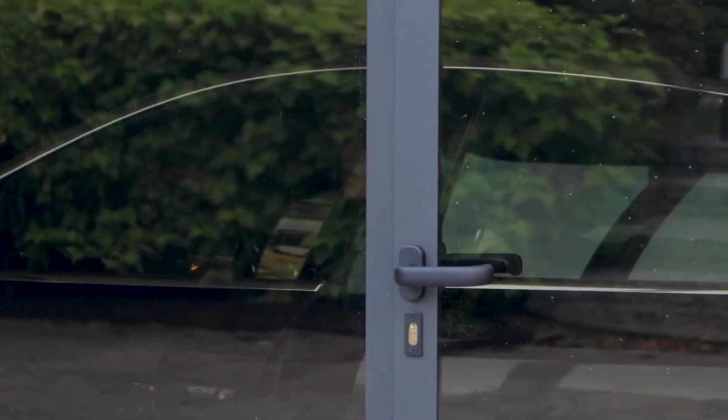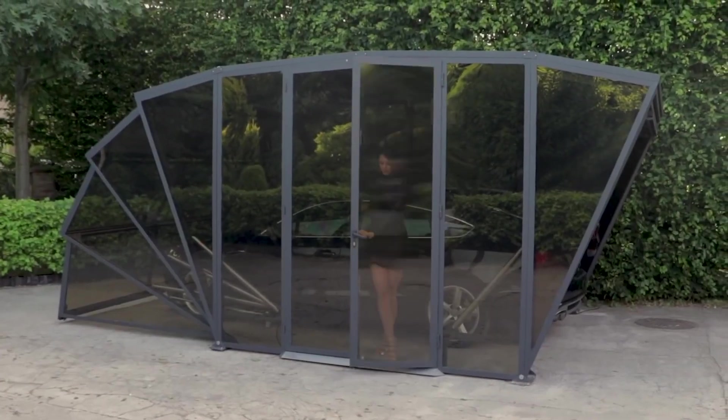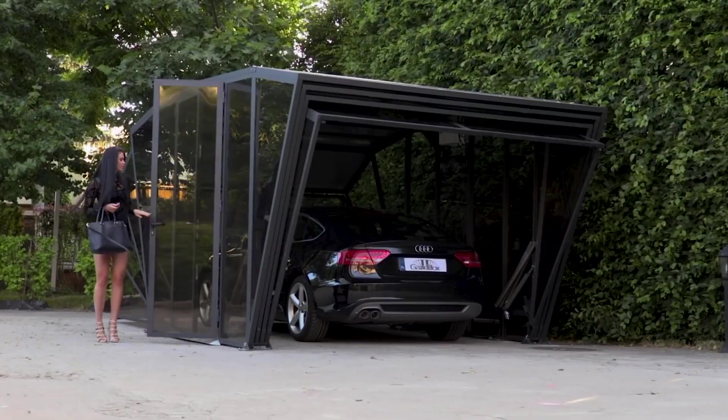The designers say the garage's unique shape lets airflow through it well. You can also buy extras like a lighting system or solar panels, and if you want, you can add a colored film to the garage to improve its appearance.